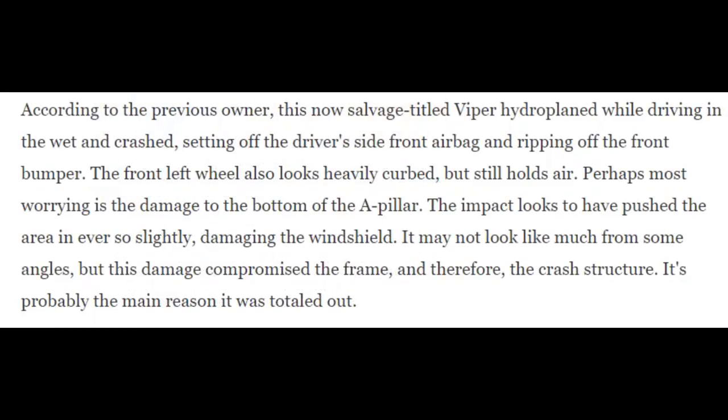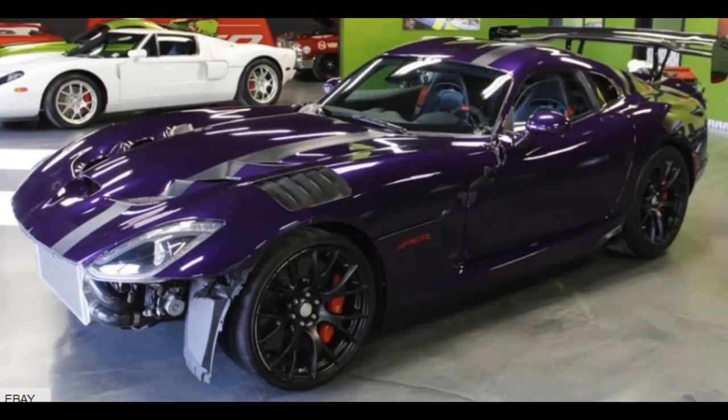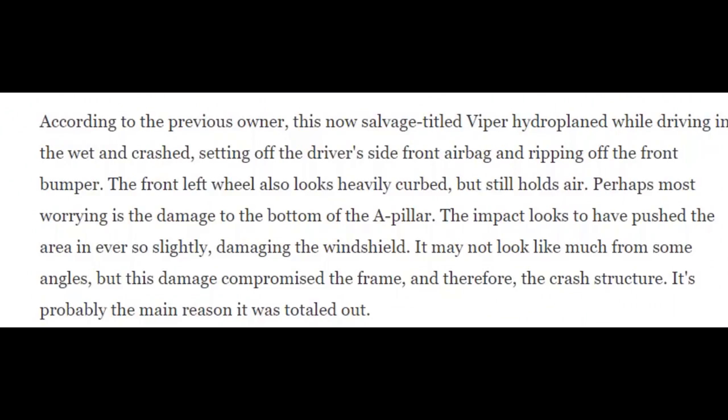According to the previous owner, this now salvage-titled Viper hydroplaned while driving in the wet and crashed, setting off the driver's side front airbag and ripping off the front bumper. From the main photo you can see the front bumper came completely clean off. The front left wheel also looks heavily curbed but still holds air. Perhaps most worrying is the damage to the bottom of the A-pillar — the impact looks to have pushed the area in ever so slightly, damaging the windshield. It may not look like much from some angles, but this damage compromised the frame and therefore the crash structure. It's probably the main reason it was totaled out.